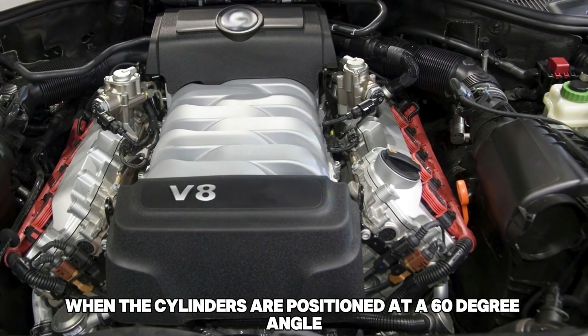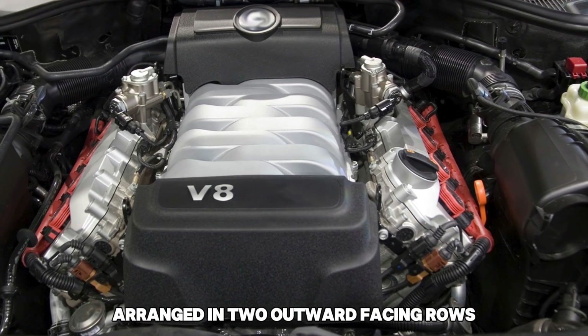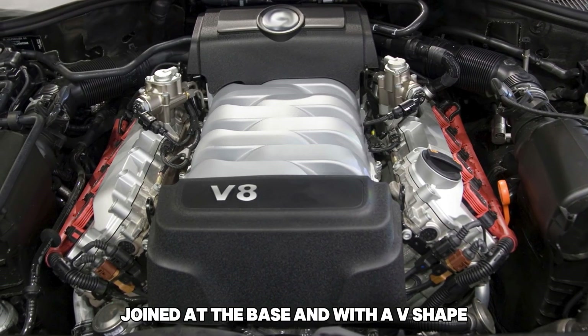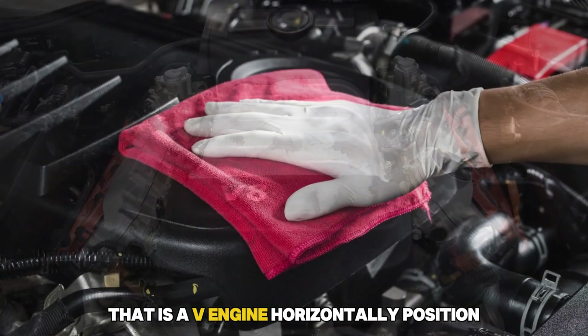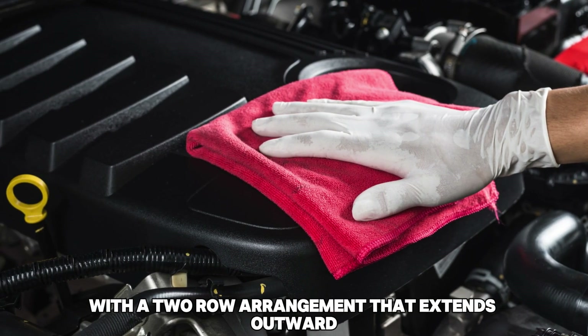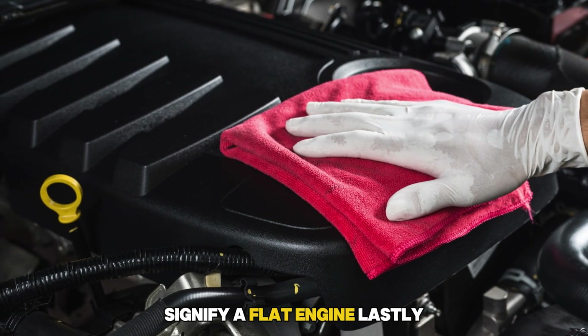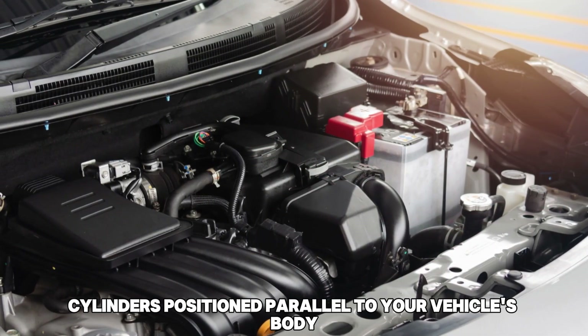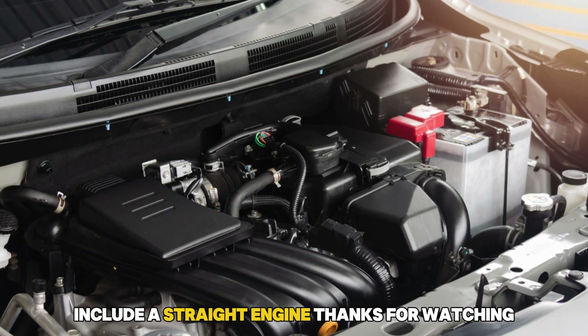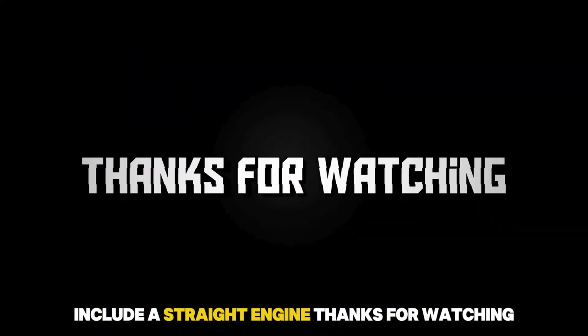When the cylinders are positioned at a 60-degree angle, arranged in two outward-facing rows joined at the base with a V shape, that is a V engine. Horizontally positioned cylinders with a two-row arrangement that extends outward signify a flat engine. Lastly, cylinders positioned parallel to your vehicle's body from the front end to the rear indicate a straight engine. Thanks for watching!